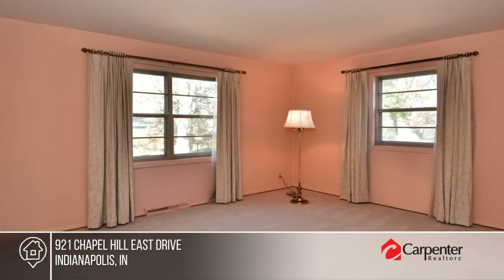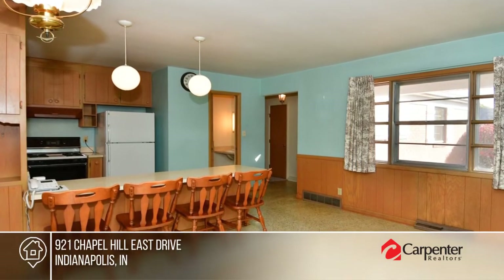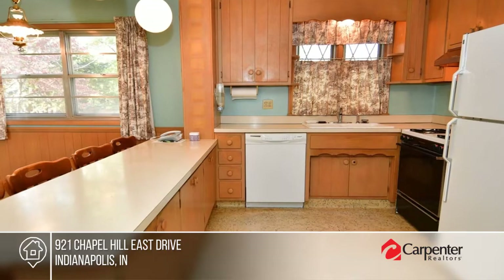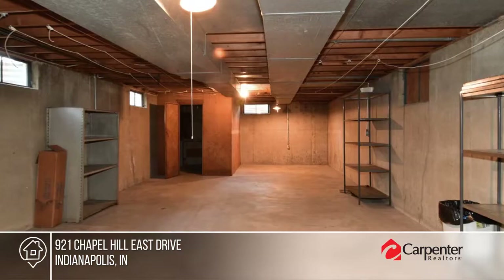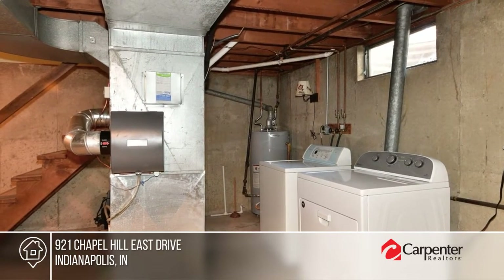Come see this well-maintained brick ranch in Chapel Hill. The kitchen-dining room combo features a large breakfast bar. There's newer carpet in the living room and hallway with hardwood floors in all three bedrooms. The year-round dry basement is great for storage, a playroom, and more. Enjoy relaxing on the covered front porch looking out over the sprawling backyard. To see it yourself, schedule a tour with Deanna Jackson.